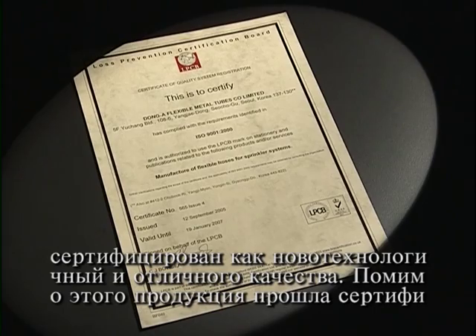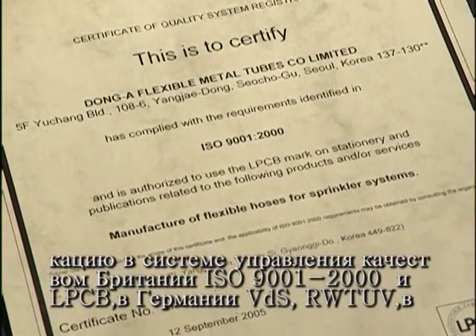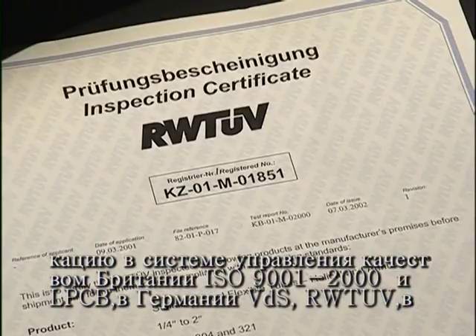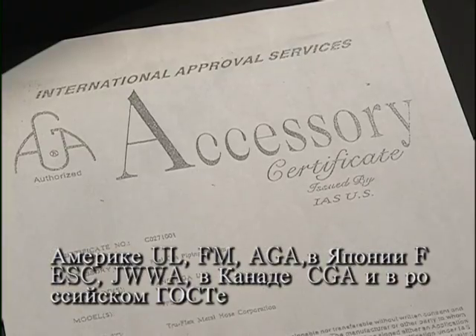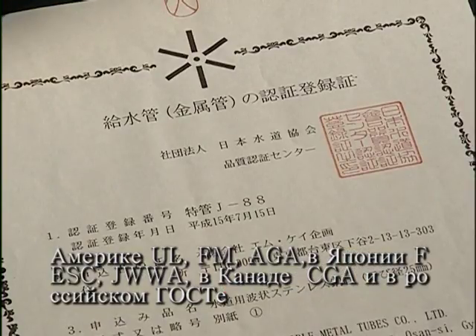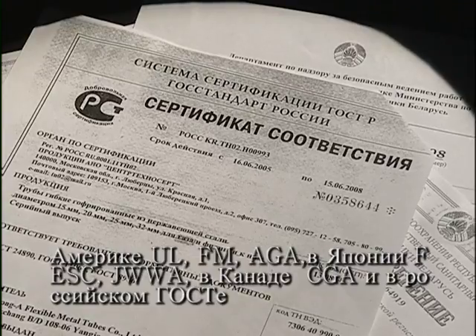They have obtained 20 quality certifications in total, including the original British ISO 9001-2000 for quality management systems, LPCB, German VDS, RW TUV, American UL, FM, AGA, Japanese FESC, JWA, Canadian CGA and Russian GOST.